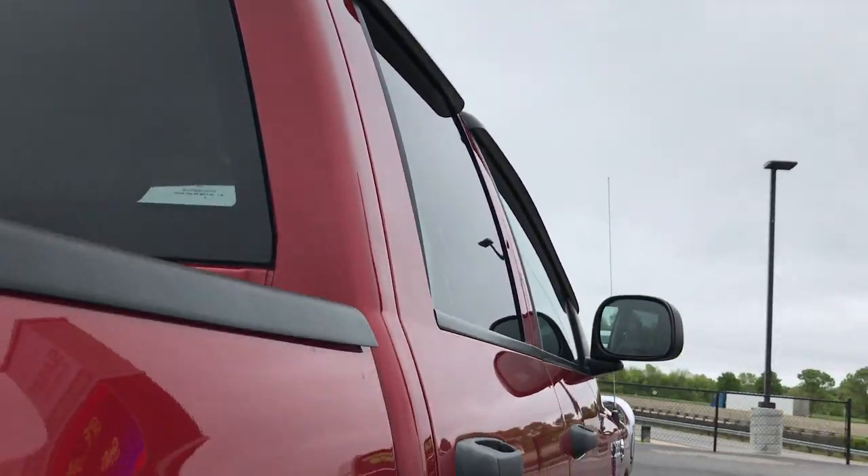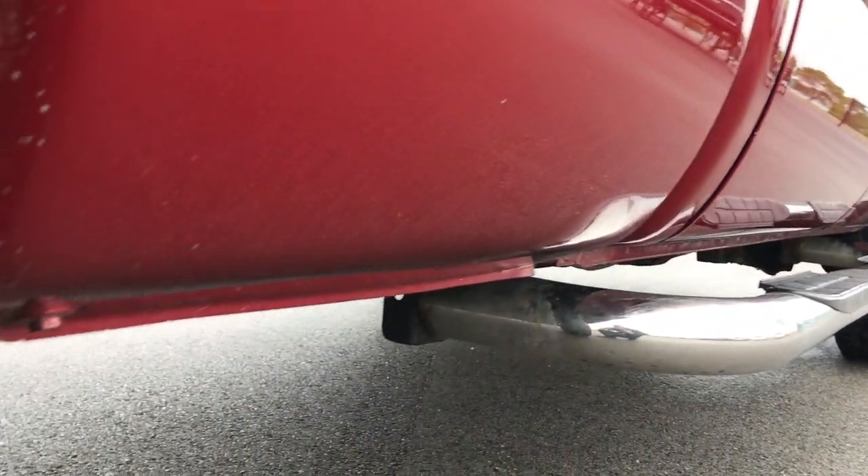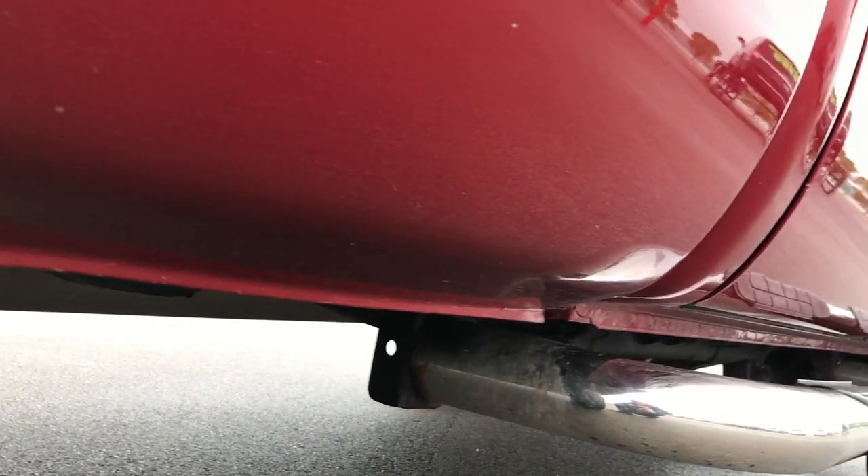The cab is really clean up top. You can't see any major dents down this side. Look at these lower rockers — how clean they are. Same with the wheel well.